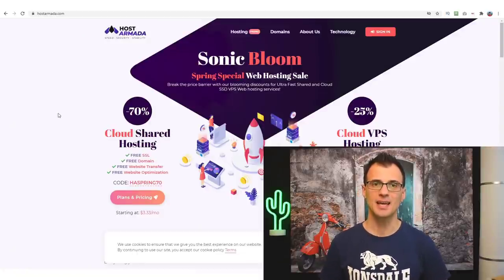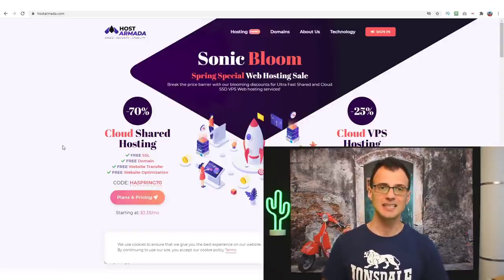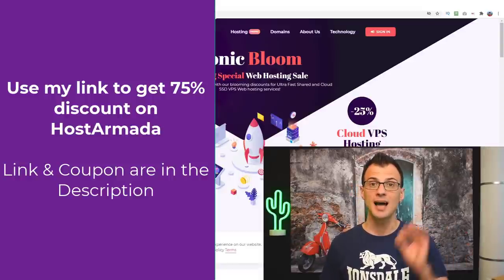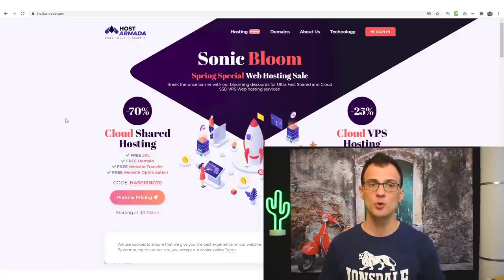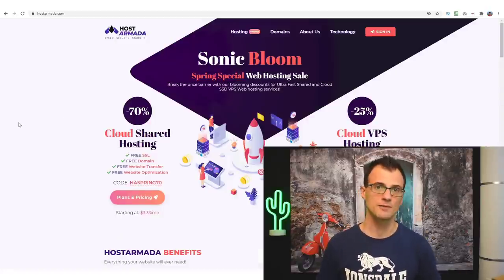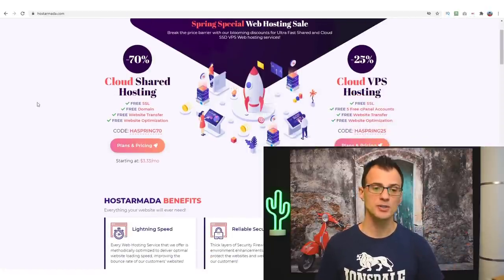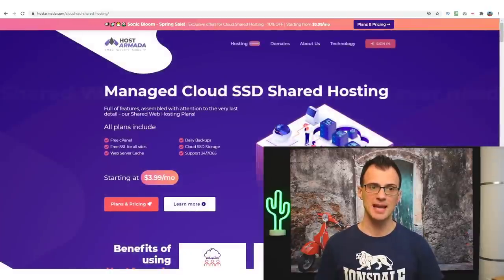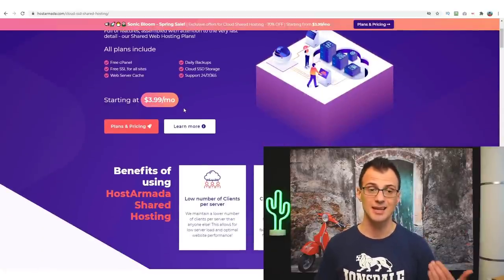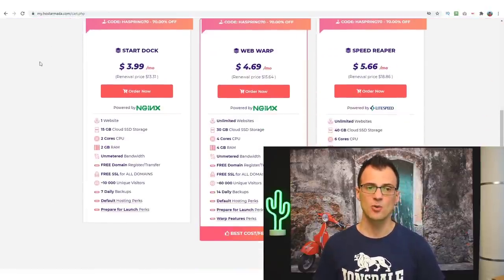Next you'll need a hosting service to keep all your website files online and serve your web pages to visitors. The hosting service I currently use is Host Armada — I've recently switched all my hosting accounts to them. You can get a 75% exclusive discount by clicking the link in the description below. Go to plans and pricing, then choose any of the SSD shared hosting plans — they start at $3.99 a month, but with my discount you get an even lower price.